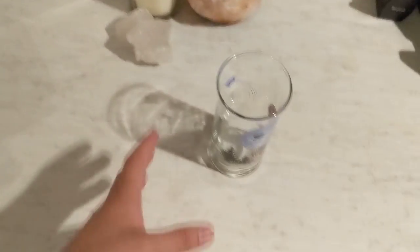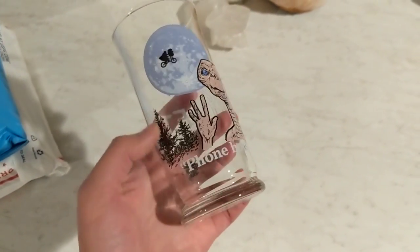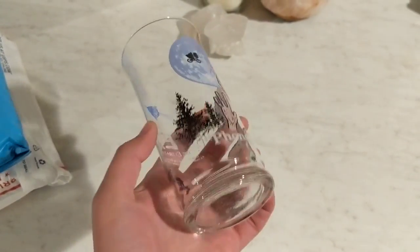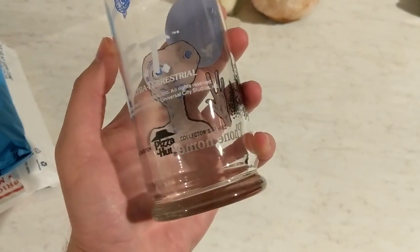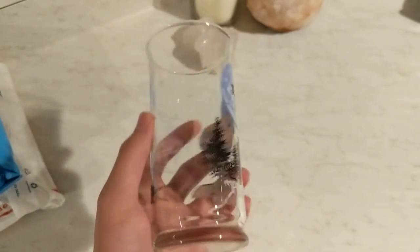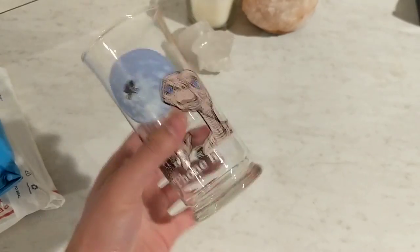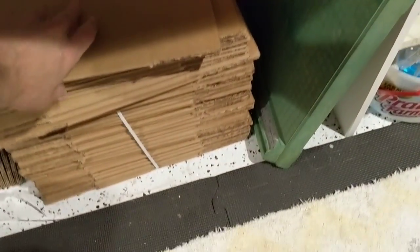While I was doing all that, I sold this little guy — it's an ET Phone Home glass. I sell the heck out of these. It's a limited edition Pizza Hut glass from 1982, and this sold for $16. It'll go in an 8x8x8 box.